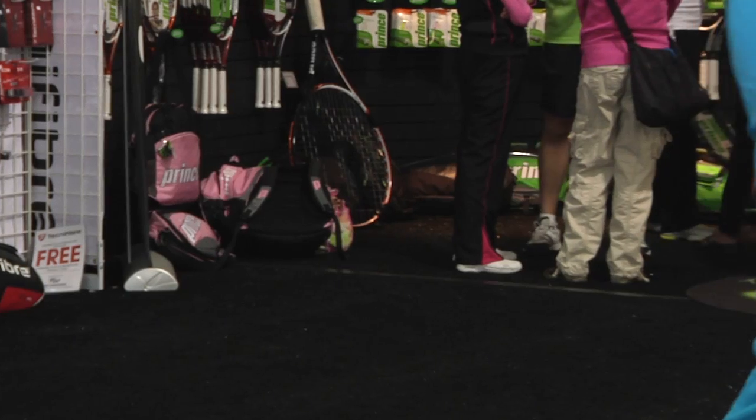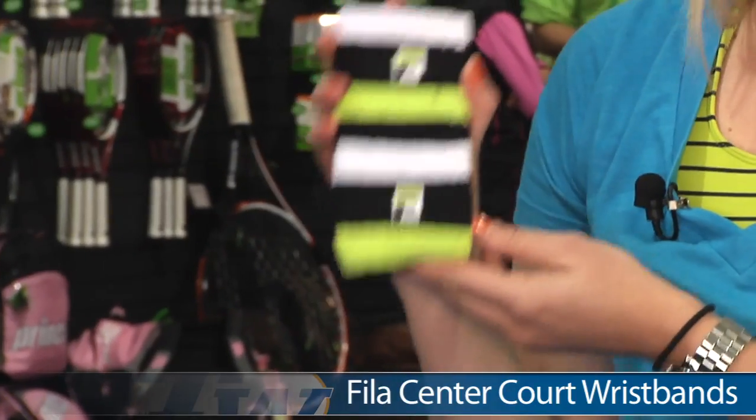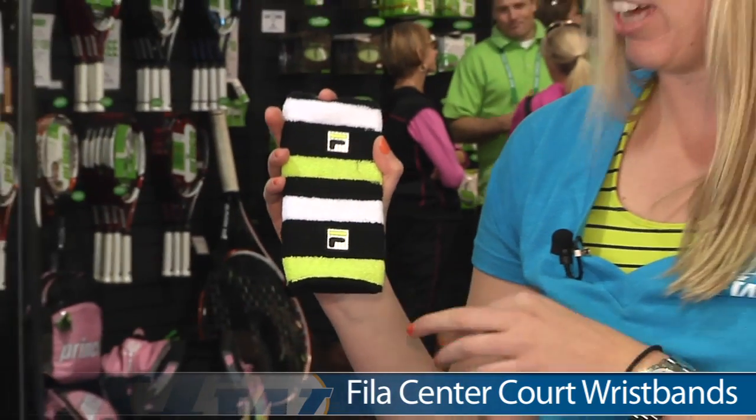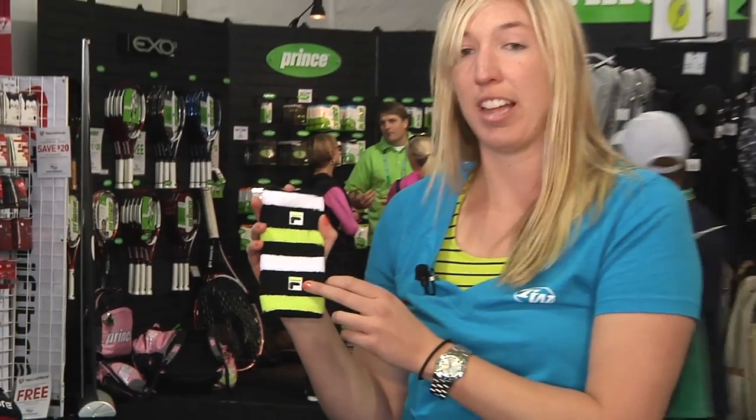And lastly, can't forget accessories — we have the Fila Center Court Wristband. Very retro look; love the colors of the green, black and white with the Fila F-Box. That's all the products I got this week. Check back next week for more products arriving here at Tennis Warehouse.